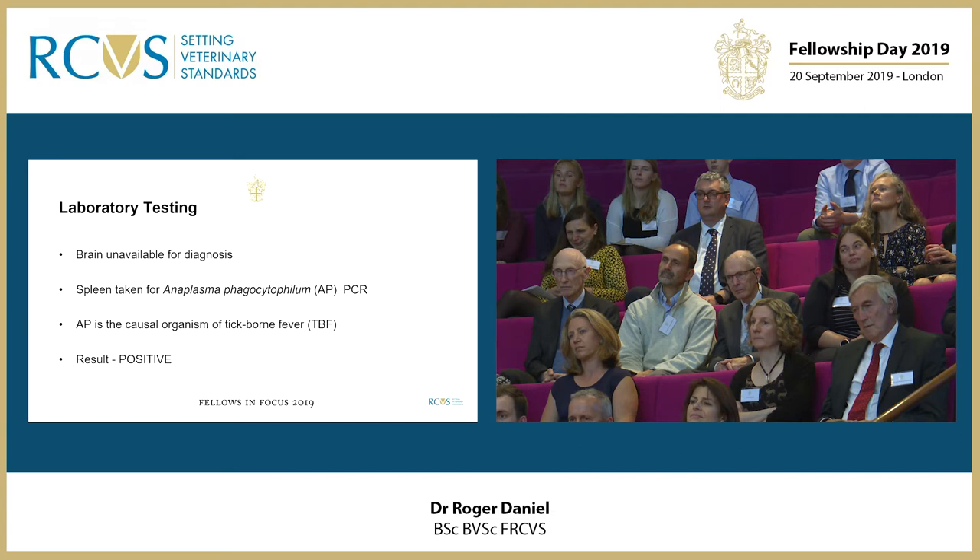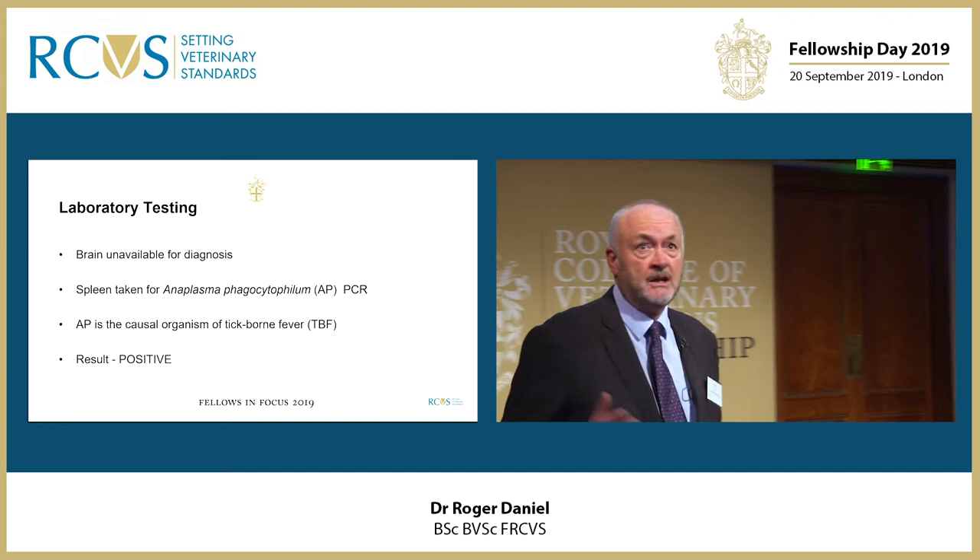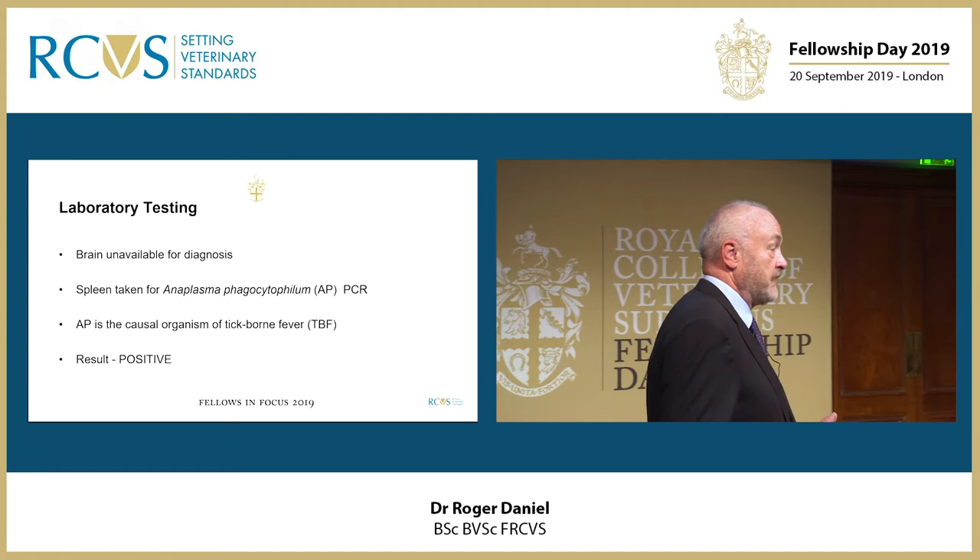The laboratory tests we did: the brain was unavailable because the animal had been shot prior to transport. The spleen was taken for PCR, sent to the Moredun Research Institute for Anaplasma phagocytophilum, which is the causal organism of tick-borne fever, and the result was positive as we expected.